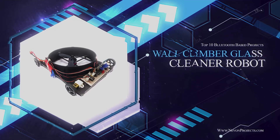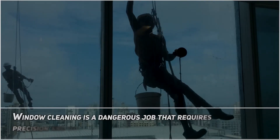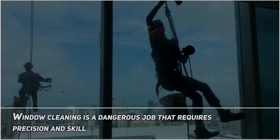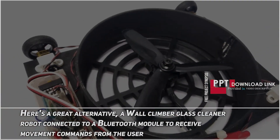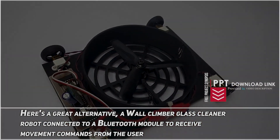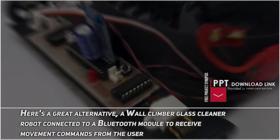Wall Climber Glass Cleaner Robot. Window cleaning is a dangerous job that requires precision and skill. Here's a great alternative: a Wall Climber Glass Cleaner Robot, connected to a Bluetooth module to receive movement commands from the user.